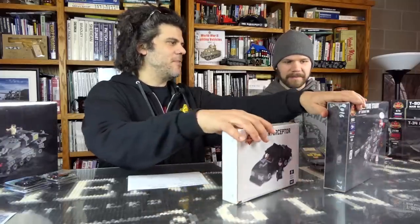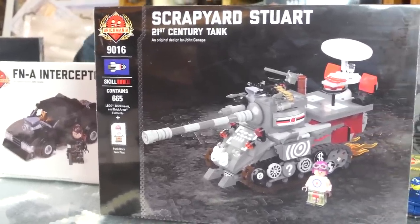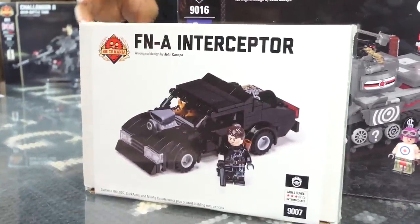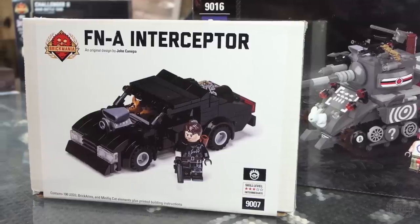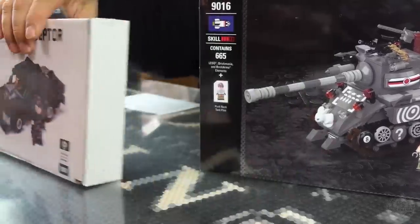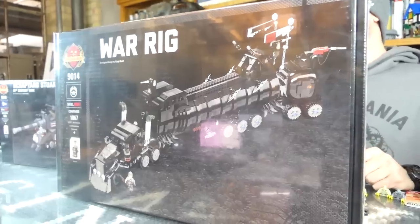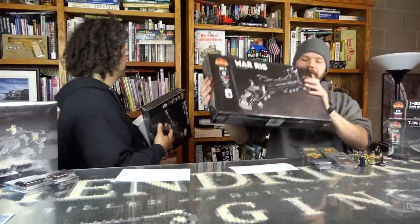Some examples: the Scrapyard Stewart — if you use coupon 19STRONG, you save $219. It's a pretty incredible set. The FNA Interceptor — which bears a completely unintentional resemblance to a certain Mad Max movie series — saves you $54 with the coupon. And if you want to save $370, buy a War Rig. One of the best sets we've ever done, with only a few left. That's a selection from the pre-apocalypse sale.